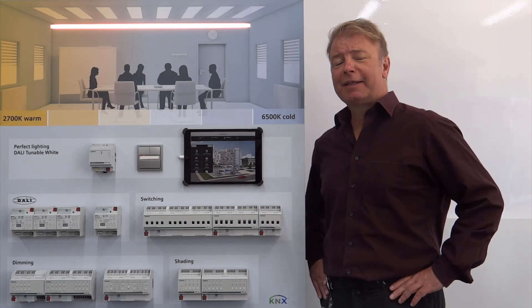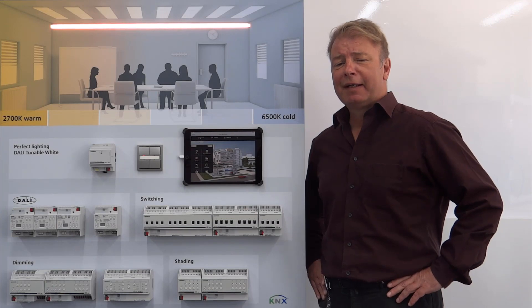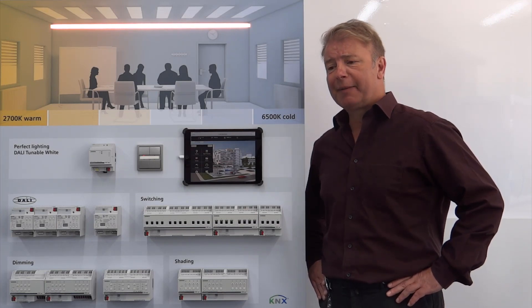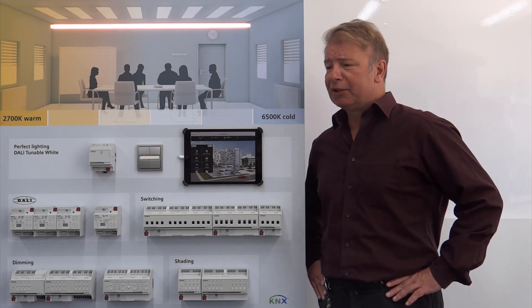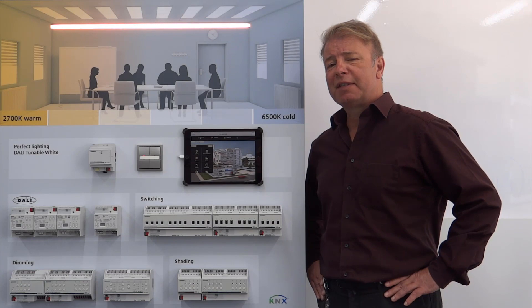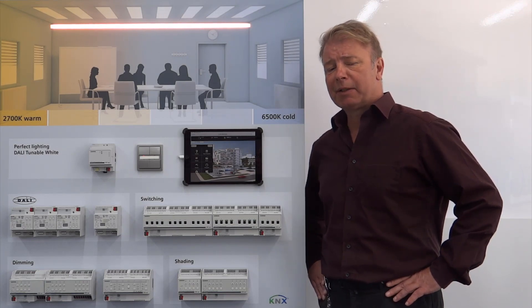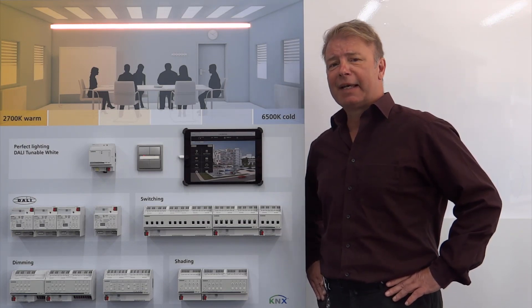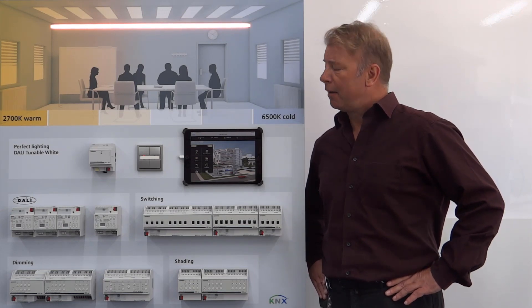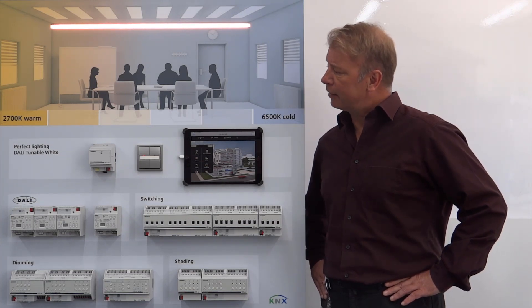Ladies and gentlemen, unfortunately we could not welcome you at the Light and Building fair in Frankfurt in March, but today I present our product news and innovations of Siemens Gamma Instabus. My name is Olav Brüger, I'm a product manager for the Gamma Instabus system based on KNX technology. I would like to present three interesting topics.